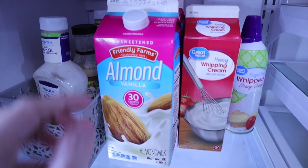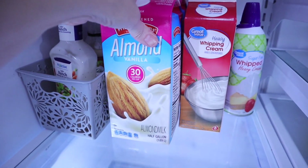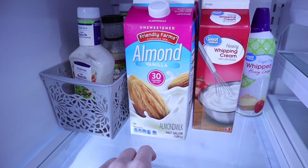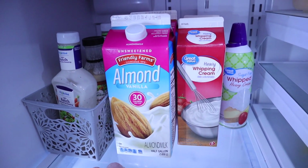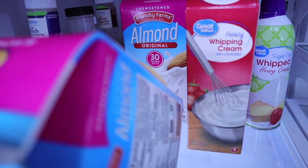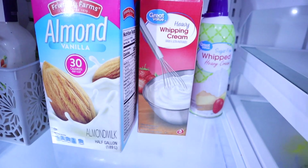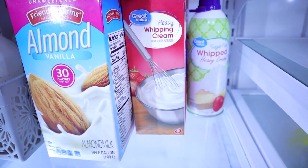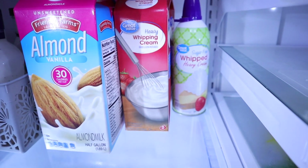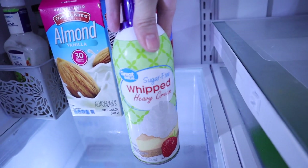I have two almond milks — a vanilla and an original, both from Aldi. I use these in ice cream and for Riley's protein shakes in the morning. I have two heavy whipping creams from Walmart. I add a little bit to her protein shakes and ice cream, and Chris adds it to his coffee.